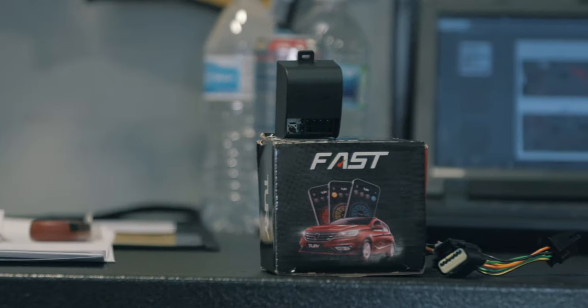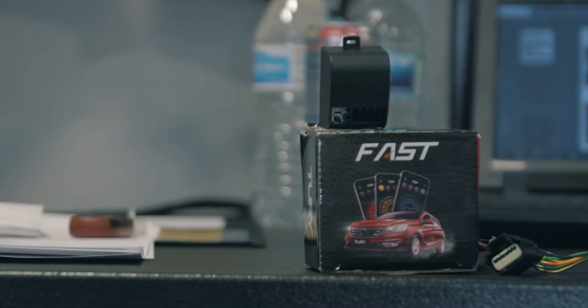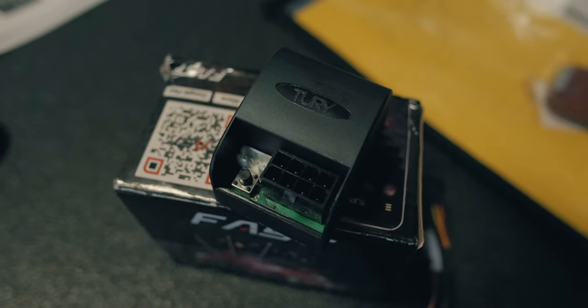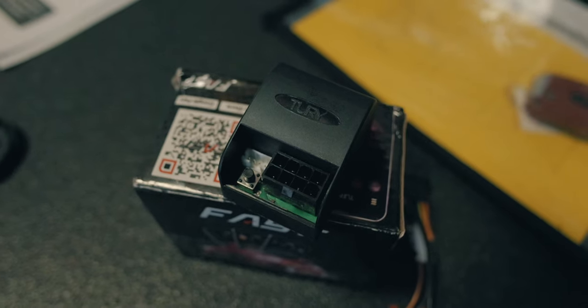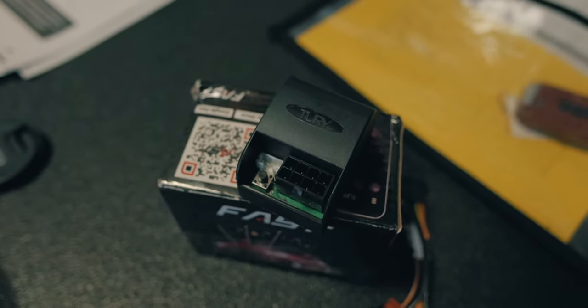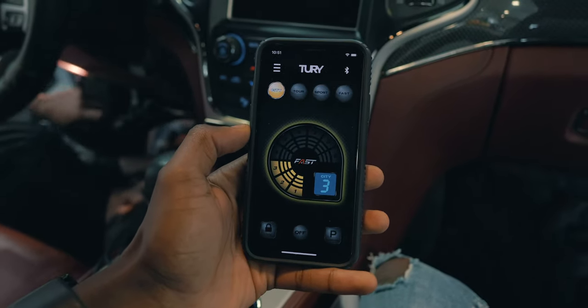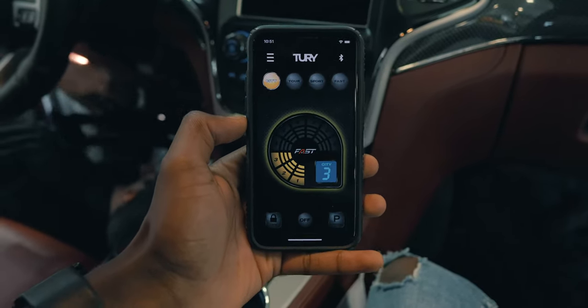The Fast is a new take on existing throttle boosting technology. It uses a device that changes the throttle mapping with four acceleration maps and 36 levels of adjustment, so you can be sure to have a throttle response strategy to match any driving situation. Where the Fast really differentiates itself from its competitors is with its smartphone integration.